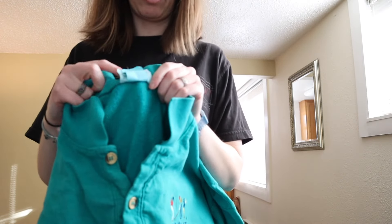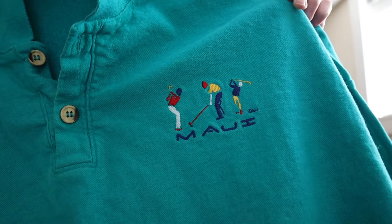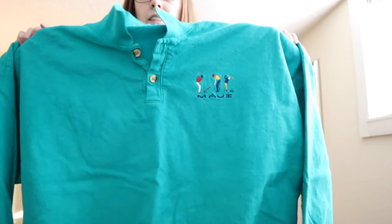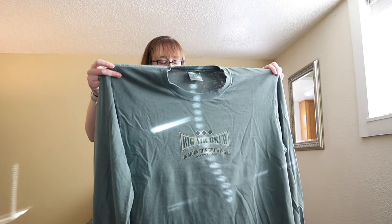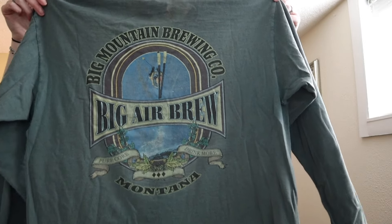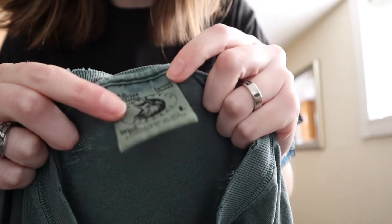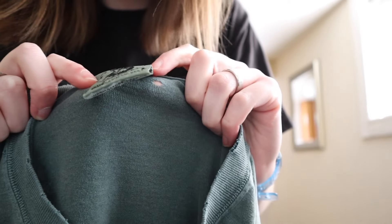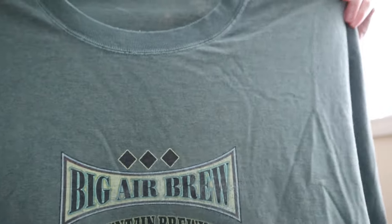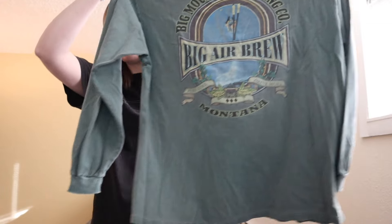This is a vintage Sergeant Leisure size extra large — an embroidered golf pullover that says Maui on it. Then there's this Big Mountain Brewing Company Big Air Brew Montana piece — it definitely seemed vintage. I've never seen this particular Anvil tag before, but it actually says 'authentic pigment' on it. It's a size large, a little beat up around the collar, with a small logo on the front and a big logo on the back.